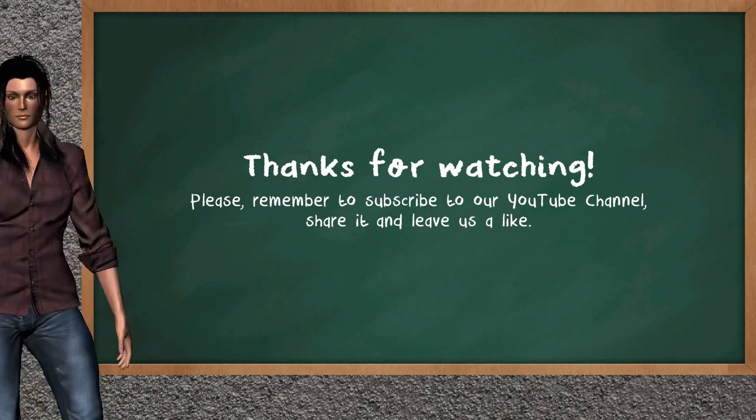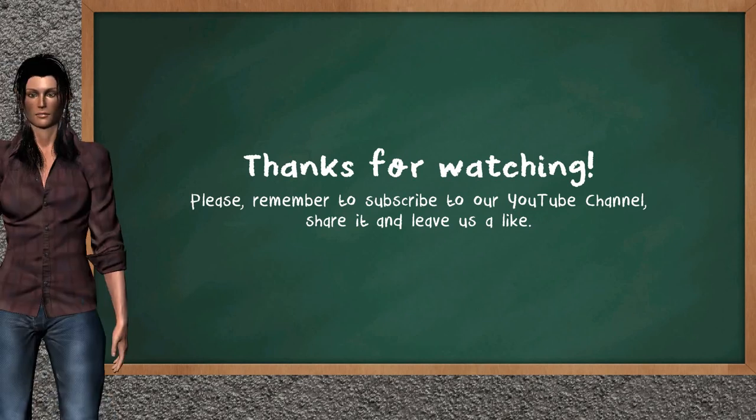This ends the analysis of our team. We hope this gives you a good start on your trading day. Please remember to subscribe to our YouTube channel, share it, and leave a like if you find it useful. Thanks for following us — we hope to see you on our next Just Trading video. Bye!